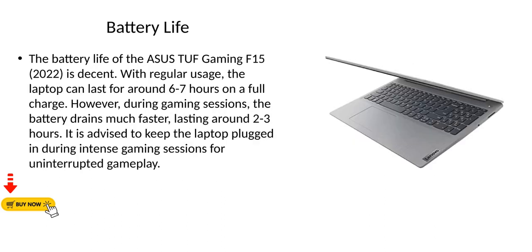Battery Life. The battery life of the Asus TUF Gaming F15 2022 is decent. With regular usage, the laptop can last for around 6-7 hours on a full charge. However, during gaming sessions, the battery drains much faster, lasting around 2-3 hours. It is advised to keep the laptop plugged in during intense gaming sessions for uninterrupted gameplay.